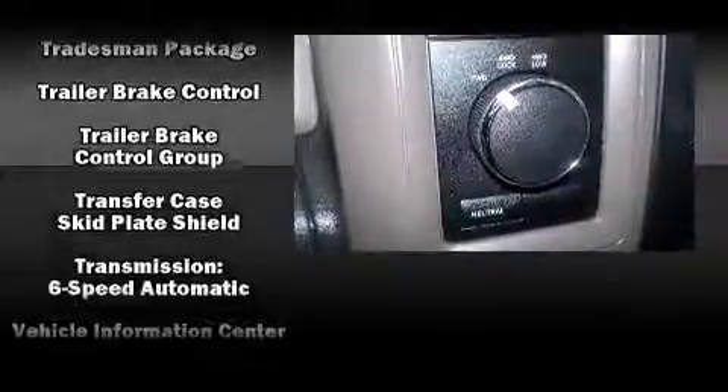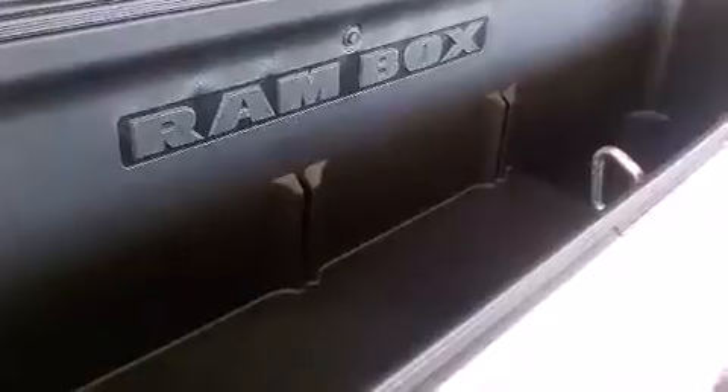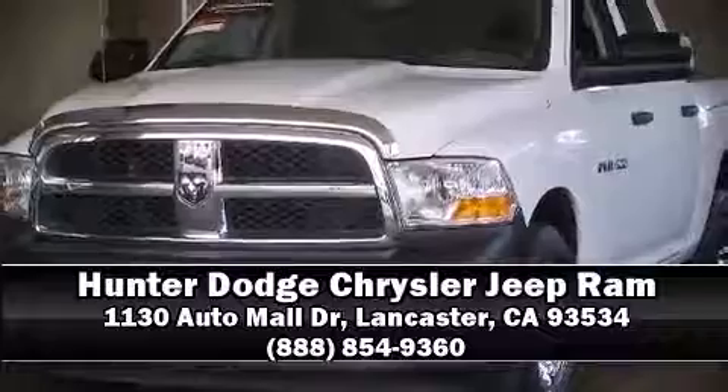This vehicle has achieved certified pre-owned status by passing a comprehensive certification process. Come see us today and we'll help you drive away in your dream vehicle.